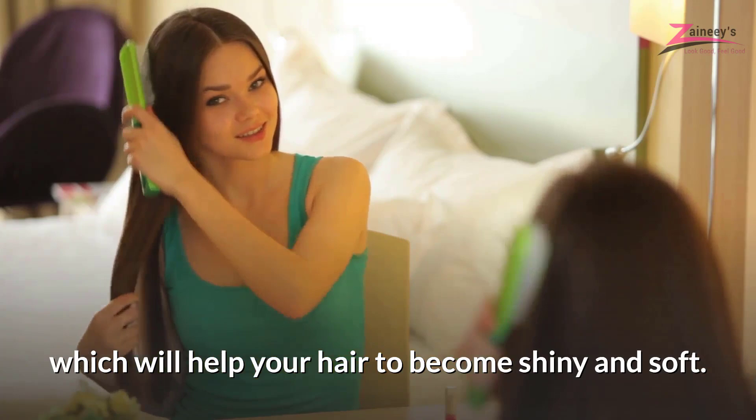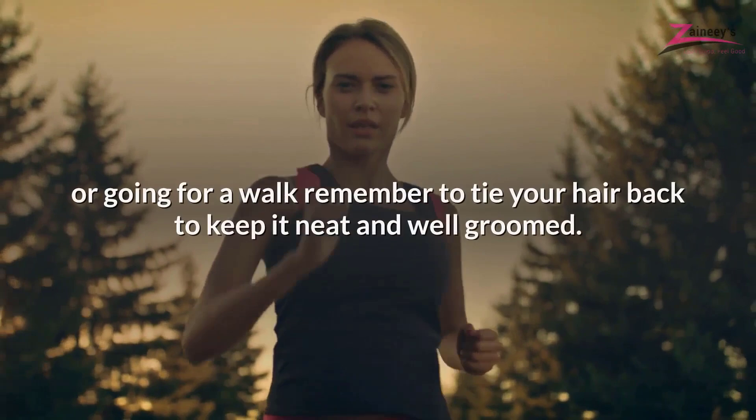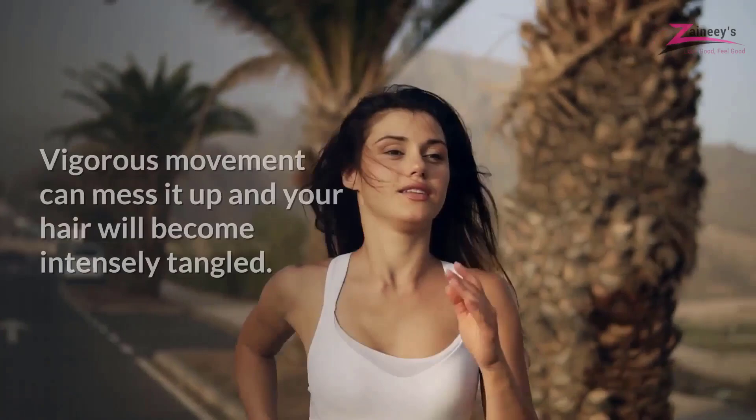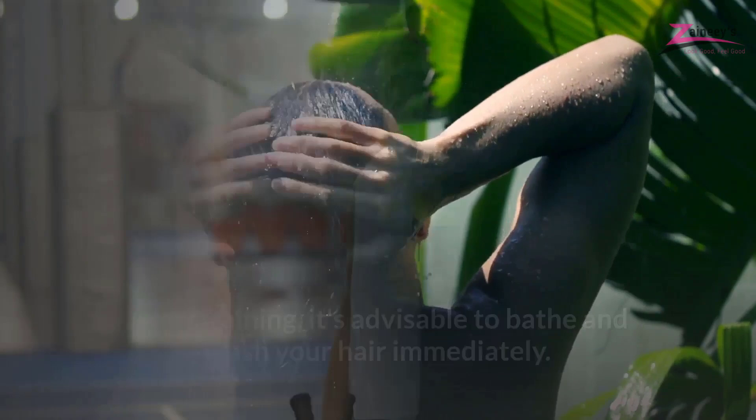Wear Your Hair Up While Exercising. While doing any type of physical activity such as running, attending a gym class or going for a walk, remember to tie your hair back to keep it neat and well-groomed. Vigorous movement can mess it up and your hair will become intensely tangled. After training, it's advisable to bathe and wash your hair immediately, as excessive perspiration damages the hair fiber.